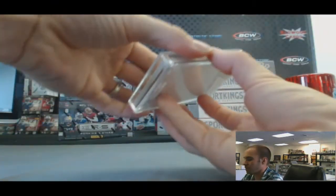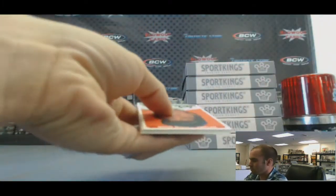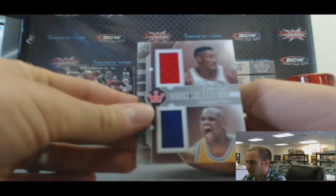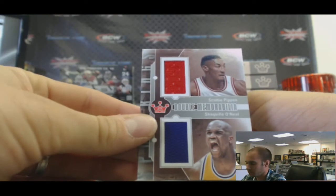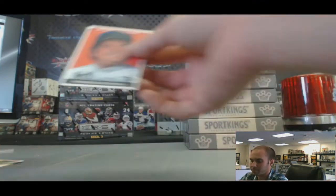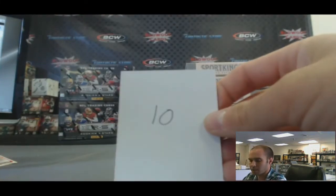Box number ten. Dual — Scottie Pippen and Shaquille O'Neal, silver version. And Fernando Valenzuela, A. Box ten.